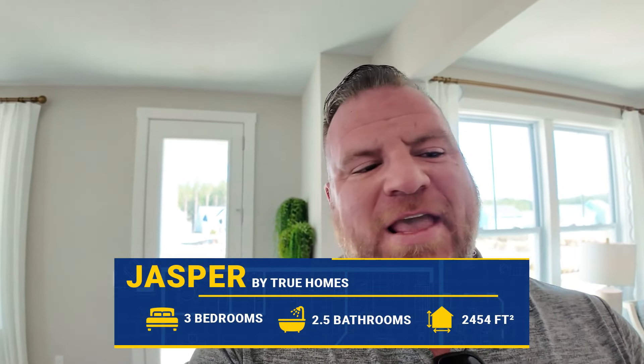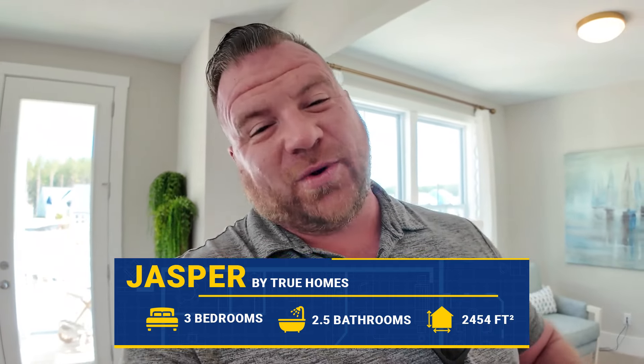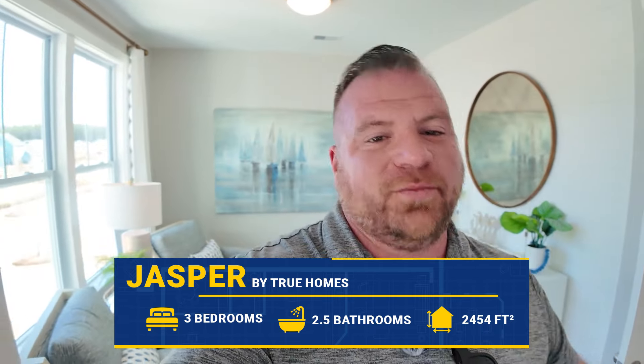I hope you really enjoyed this floor plan. Again, this is the Jasper — three beds, two and a half baths, 2,454 square feet. If you want to know how much this home costs, stick around because next we're going to check out the Sinclair, and I think we're going to like this one.